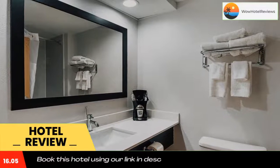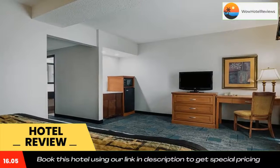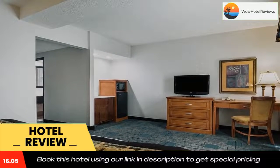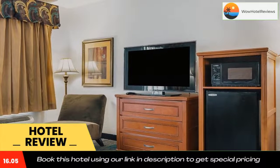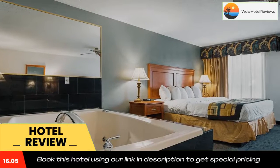The University of Tennessee at Chattanooga and Engel Stadium are both within 15 minutes' drive of the hotel. Regional History Museum is 10 minutes' drive from the accommodation. Use our link in the description to get a special discount on this hotel.